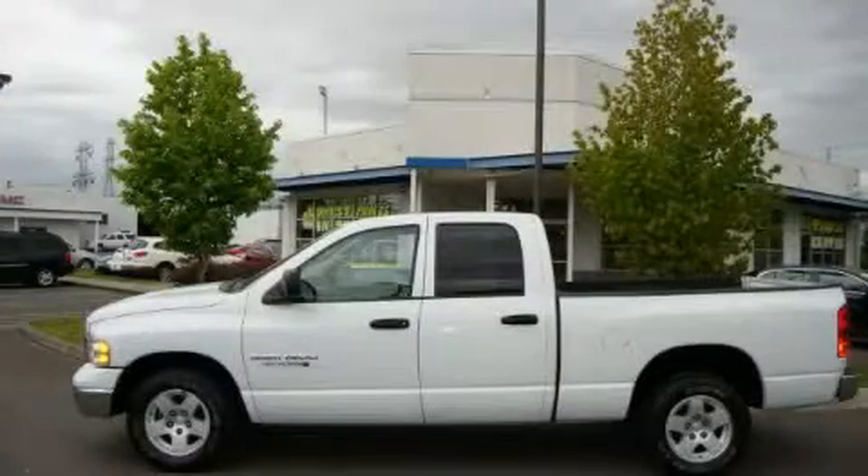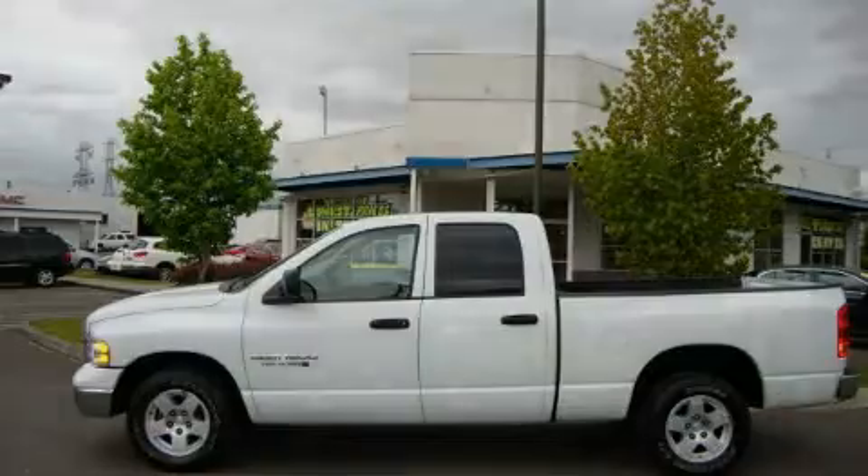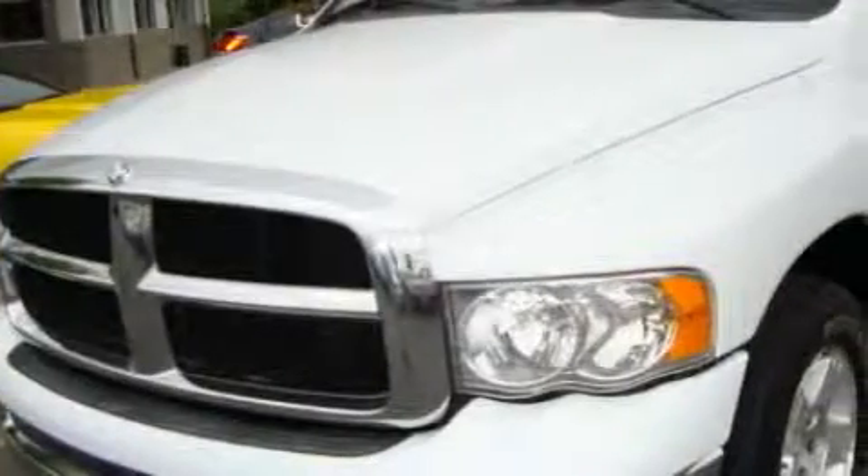This is a 2004 Dodge Ram 1500. Whether hauling, commuting, or towing, this truck is the right one for you.